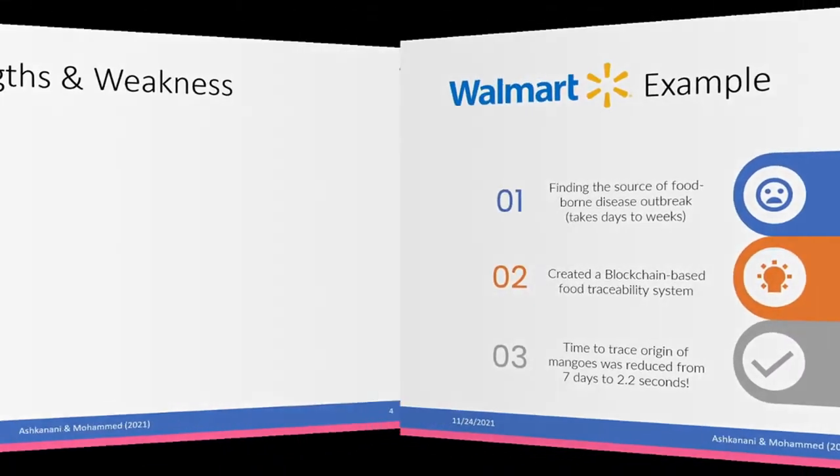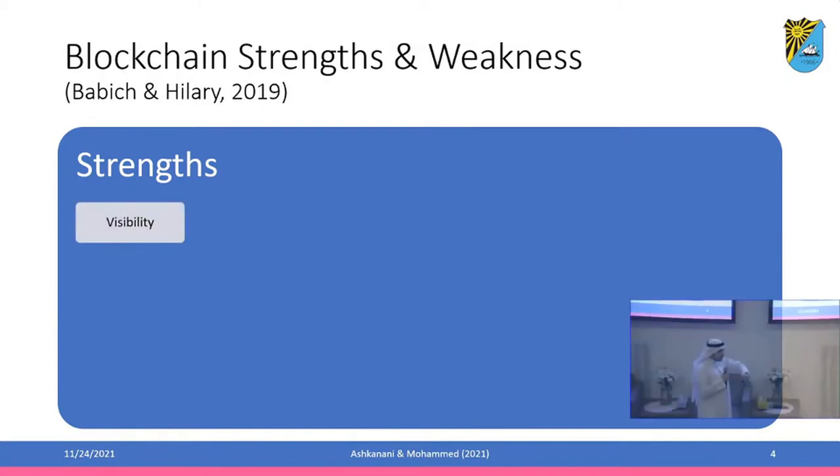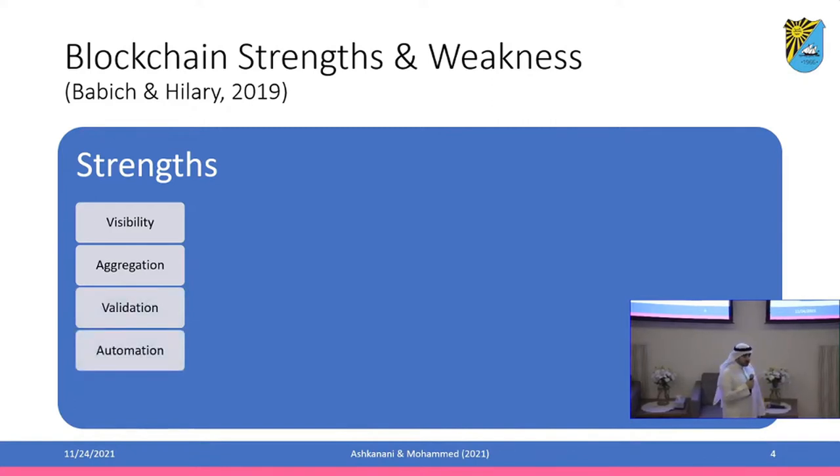We know from research that blockchain has many strengths in the supply chain context. It allows visibility of the supply chain — we know all the transactions available in the blockchain ledger. It allows for aggregation of data from multiple sources: multiple suppliers, distributors, retailers, and consumers. It allows for validation of the data, automation using smart contracts, which is very useful in a supply chain context, and it builds resiliency in the network.